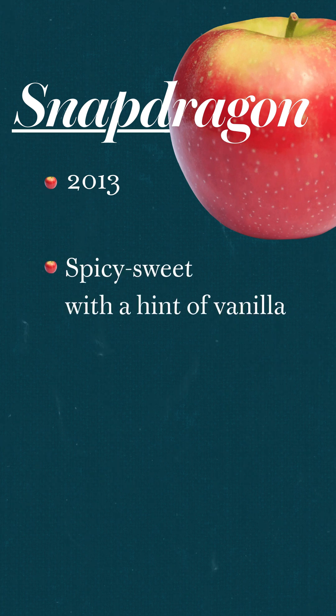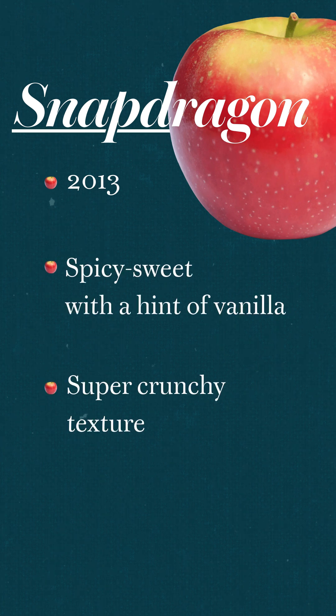Newer to the apple bobbing basin is the delightfully named Snapdragon. Snapdragon is known for its spicy sweet flavor with a hint of vanilla and super crunchy texture.